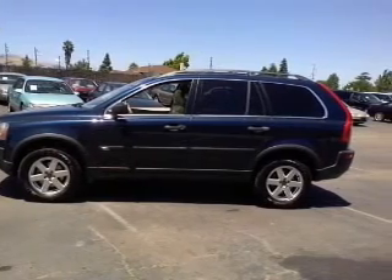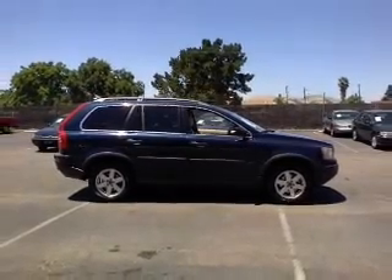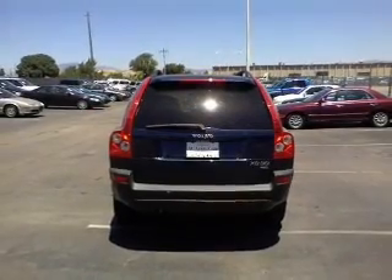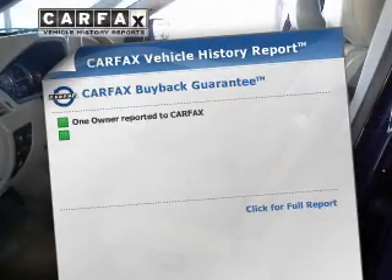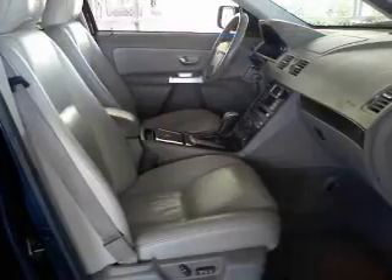Stand out from the crowd with premium wheels. Savor your listening experience with the premium sound system. Brake safely with the anti-lock braking system. Let the outside in with a built-in sunroof. This vehicle comes with a CARFAX report, which reduces your buying risk by providing the vehicle's history before you purchase.